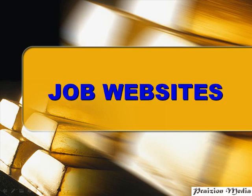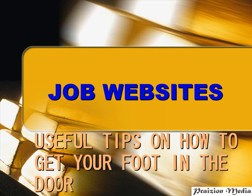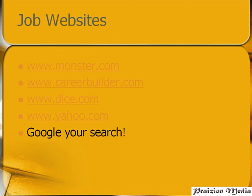Welcome back. Right now we're going to be talking about job websites — all the different job websites out there that can help you in finding the job that you need. There are quite a number of websites out there, but for now we'll just concentrate on four specific job websites and we'll talk about Google as well. We've got monster.com, careerbuilder.com, dice.com, and yahoo.com. All these websites are very helpful in finding the job of your dreams.